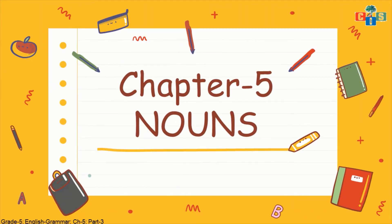In Chapter 5 on nouns, we already finished common noun and proper noun, and today we are going to do countable nouns and uncountable nouns. So let's start.